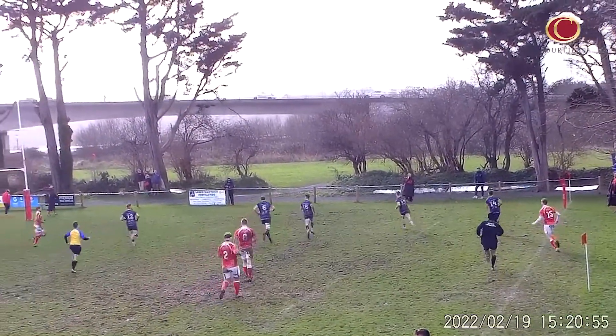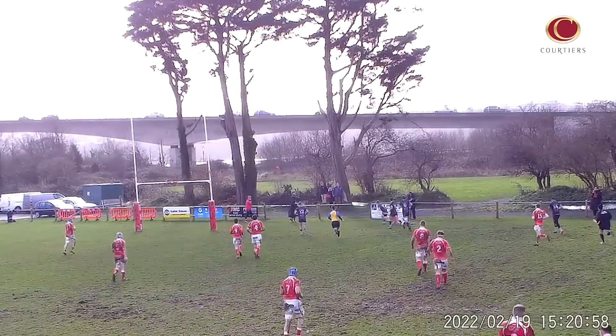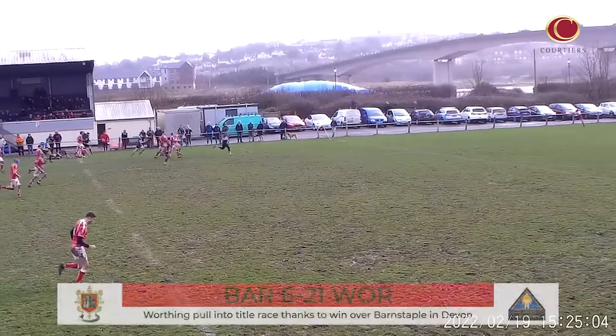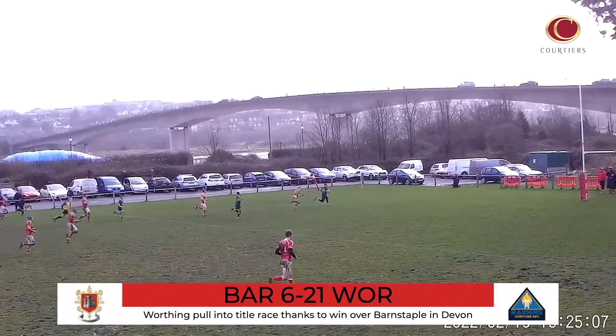Thanks to their result on Saturday afternoon, Worthing Raiders have charged into the National Two South title race. Only giving up points to two Jacob Murphy penalties, a double for Jack Forest and a try for Cassius Cleaves won the game for the travelling side.